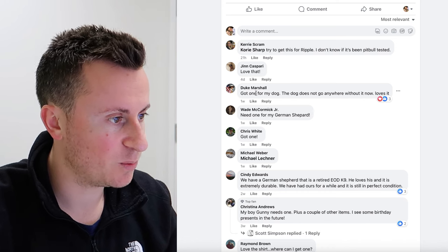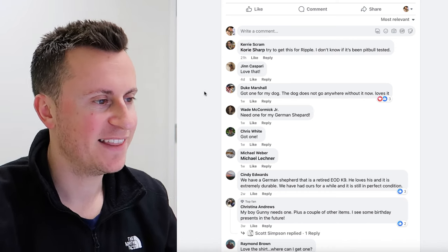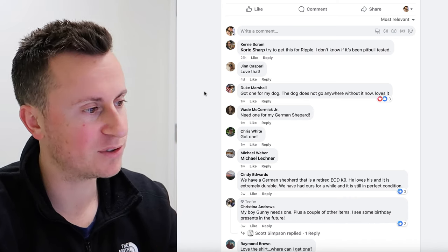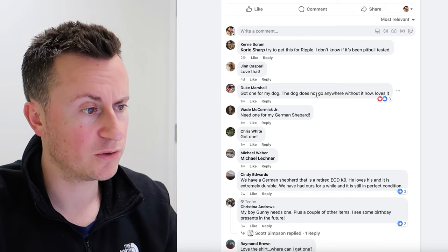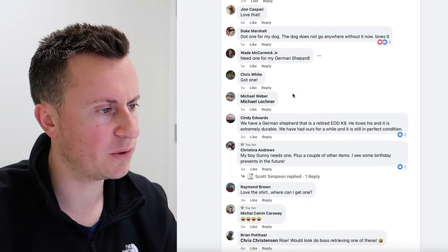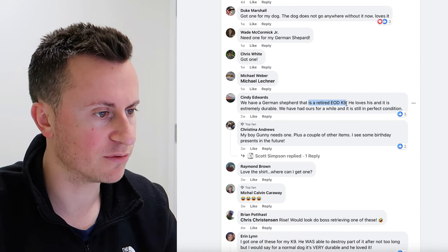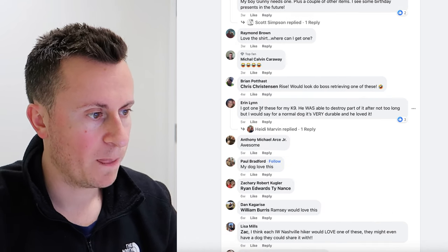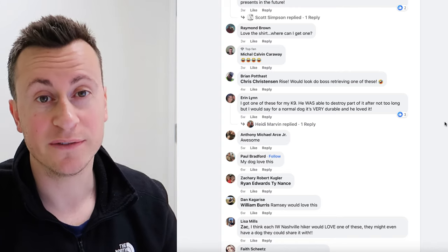Going through the comments: 'Got one for my dog' — straight away in the last week. There's somebody with an American flag in the background, which shows the ideal customer: somebody with a military background, somebody patriotic, who has dogs. Other comments: 'the dog goes nowhere without it, loves it,' 'need one for my German Shepherd,' 'I've got one — he's a retired German Shepherd, he loves it, extremely durable,' 'I got one for my canine, my dog loves this.' Quite a few people have actually gone ahead and bought one.